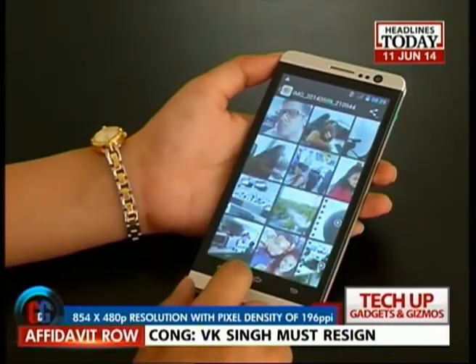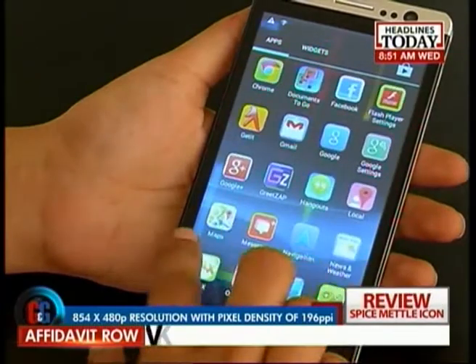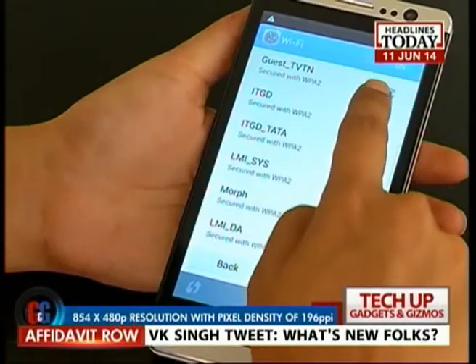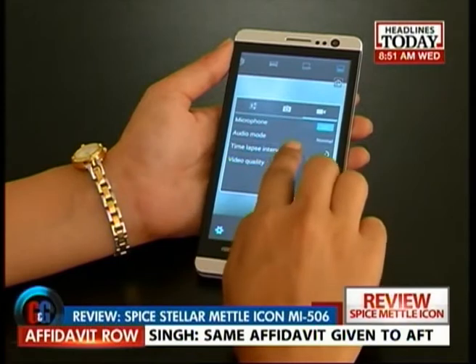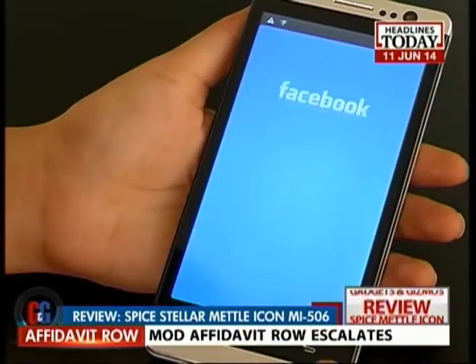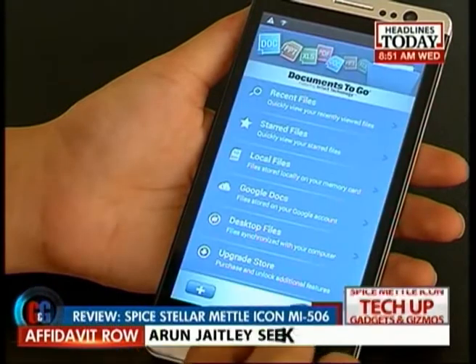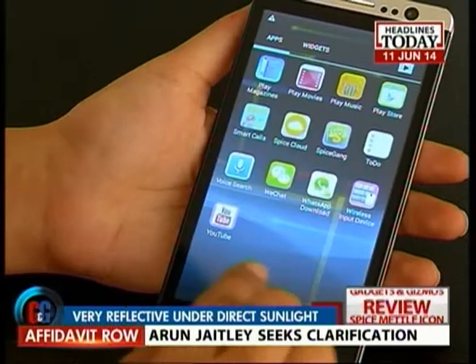When it comes to the display, the phone offers a modest resolution of 854 by 480, which works out to a lower pixel density of 196 ppi. The screen resolution is not the best in class, but also not the worst. The viewing angles are decent, but the screen is very reflective under direct sunlight.